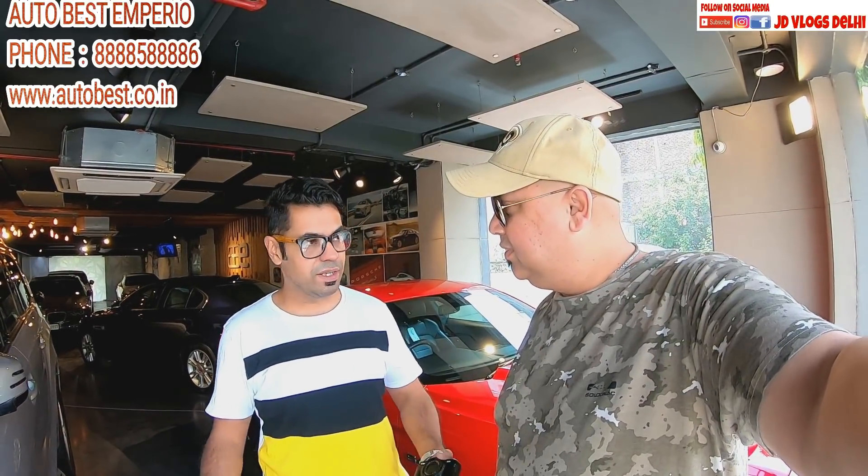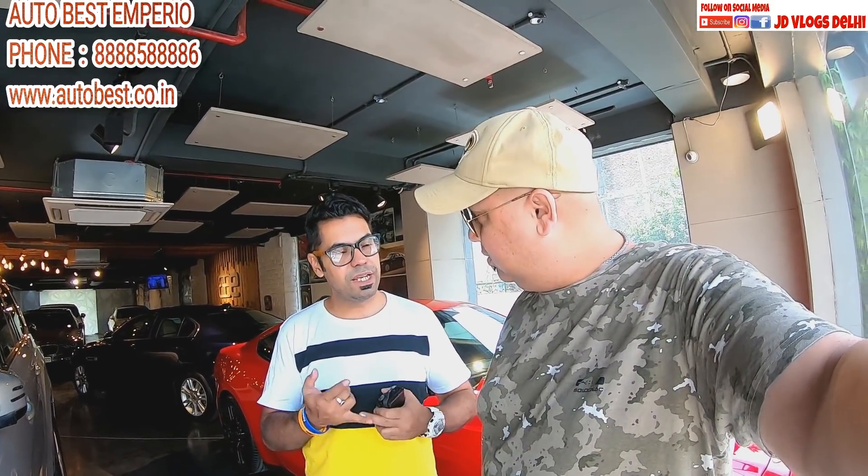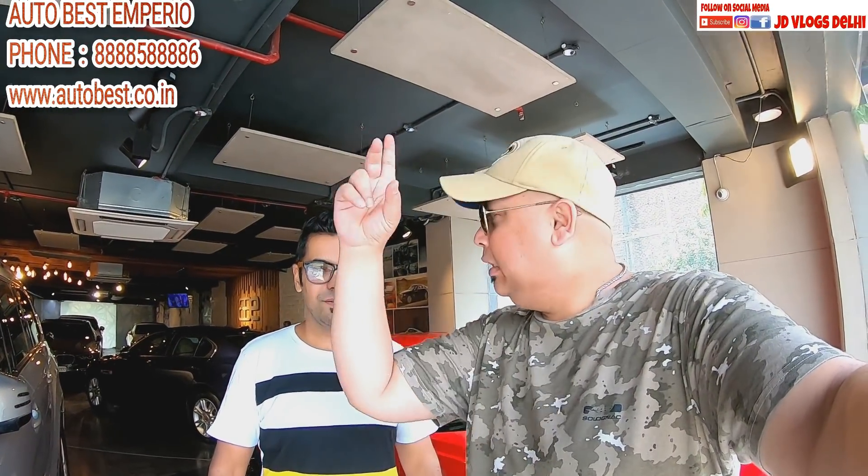We deal with luxury cars only. As you can see, this GLS is standing here, then we have convertible cars — an A3 Cabriolet — then GLS in 2-3 varieties, Range Rover below, Jaguar's SUV, XC, XFB in stock. Whatever you see, everything is available. We are all about luxury cars only — if you want to buy a Fortuner, we don't deal with that.